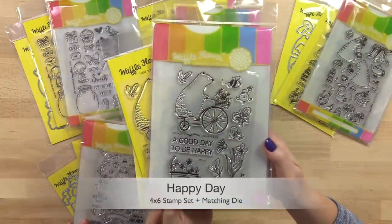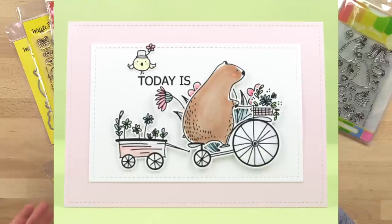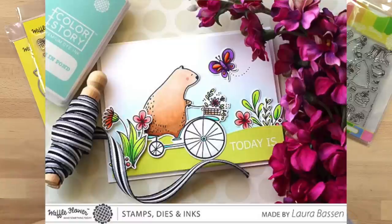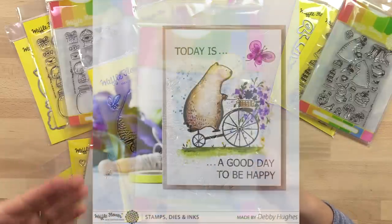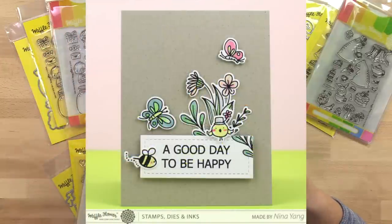Happy Day is another favorite. Everybody loves the little bear riding on the bicycle, and I love the sweet bumblebee and butterfly that you can make flying around. I love that you can also create some very beautiful spring things with this stamp set even without the bear.